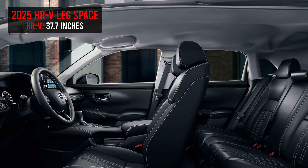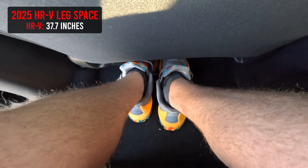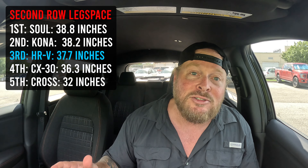When you jump into the second row, you've got 37.7 inches of leg space. It's very usable. I sat behind myself with the seat pushed back and still had some space to work with. As a larger adult, you're going to be fine in the back. The 2024 is the exact same. However, if you did go up to the CR-V, you'd be looking at 41 inches instead of the 37.7 — something to keep in mind if you're shopping both SUVs.